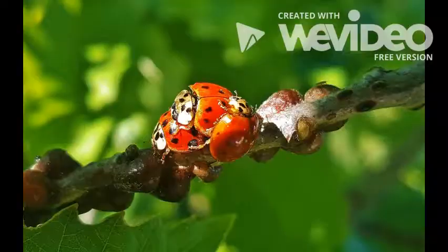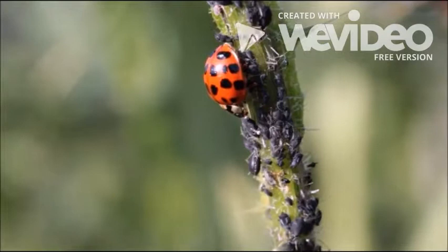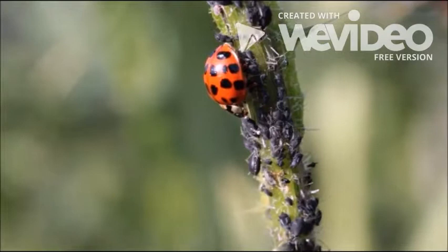Ladybugs can eat up to 75 aphids a day. Aphids are small creatures that hurt our plants. Ladybugs are really helpful at keeping plants healthy.